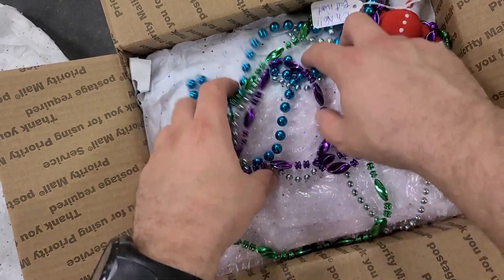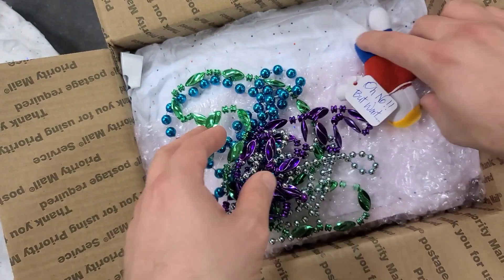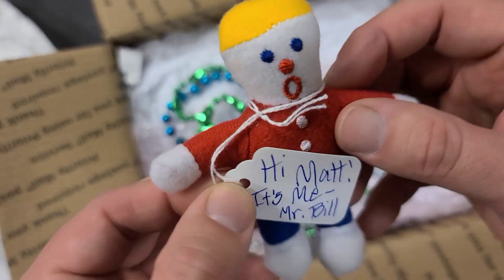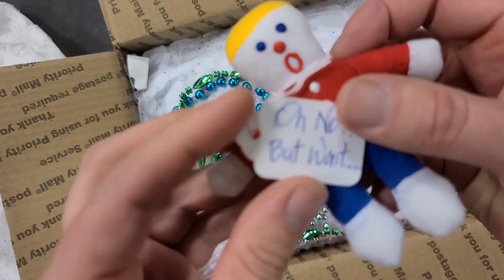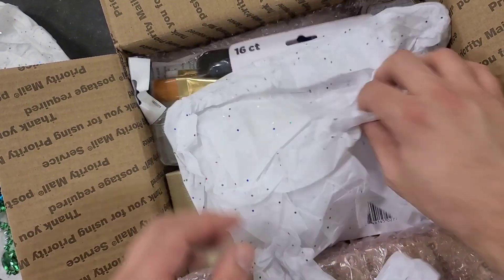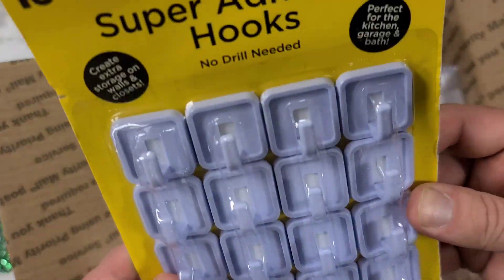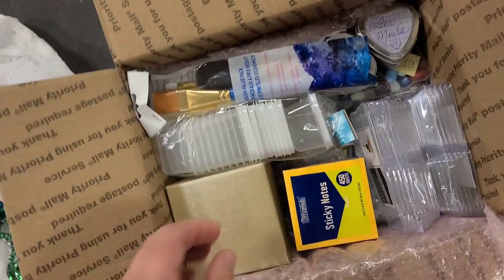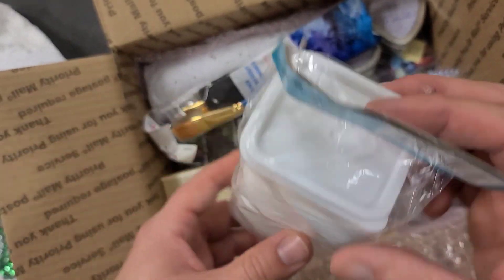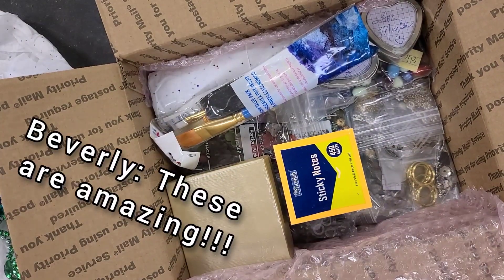Look at the sparkly goodness! Oh my goodness, there's so much good stuff in here I can use. This is going to come in so handy on the walls. I was just this minute thinking I need more of these — literally just this second thinking I need more of these teeny tiny little containers. And these tinier ones are helpful too. These are amazing!